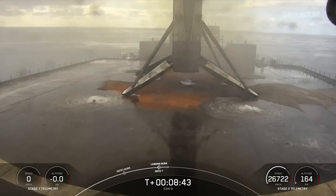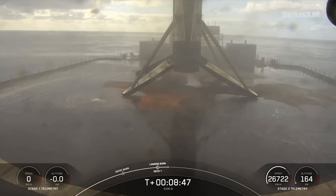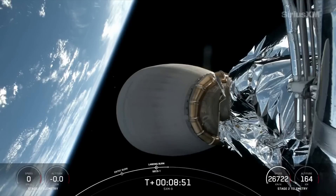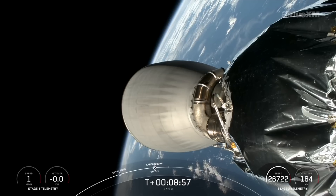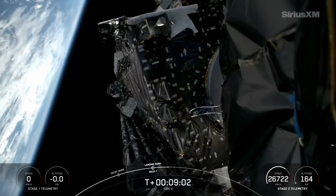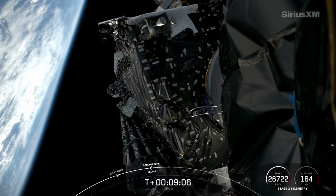And there you have it. That landing marks SpaceX's 380th successful recovery of an orbital class rocket, including first stage landings for both Falcon 9 and Falcon Heavy. This is also a major milestone for Just Read the Instructions, which just fielded its 100th landing. In the middle of that landing burn, the MVAC engine successfully shut down and we had a nominal orbital insertion.